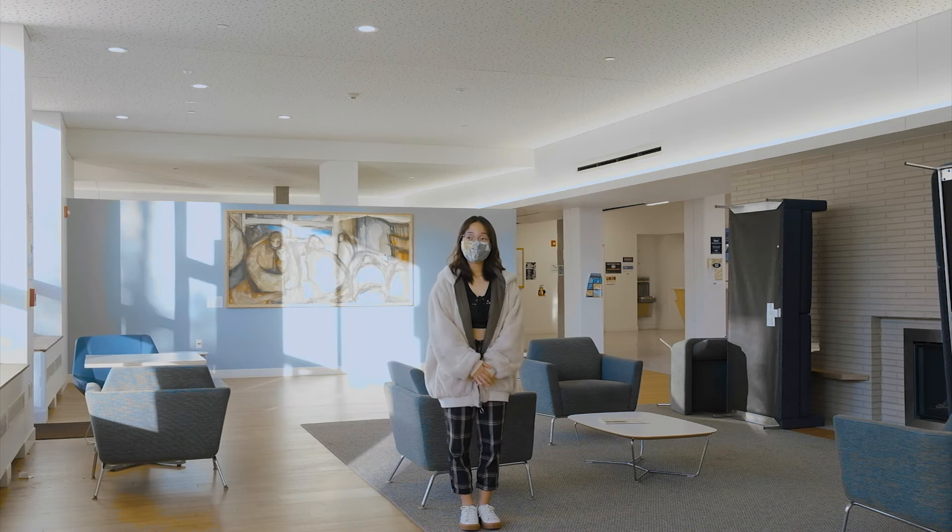Now I'm going to be showing you guys other common places in Coleman, starting with our main lounge. So as you can see, I'm standing in our main lounge, another place where we hang out, study or have meetings.